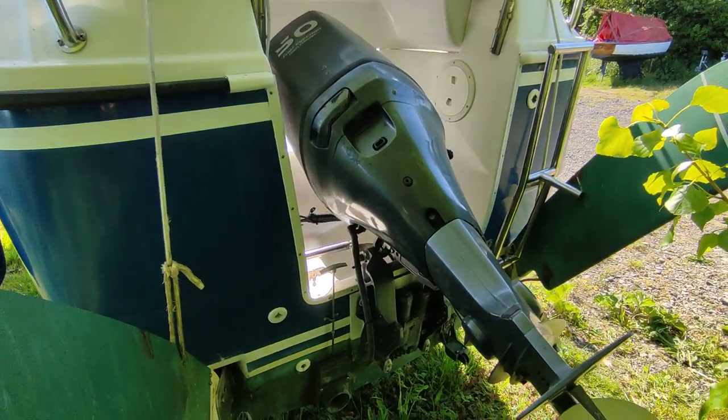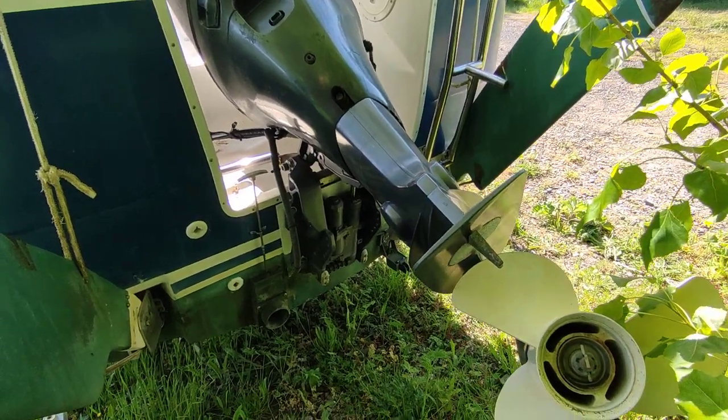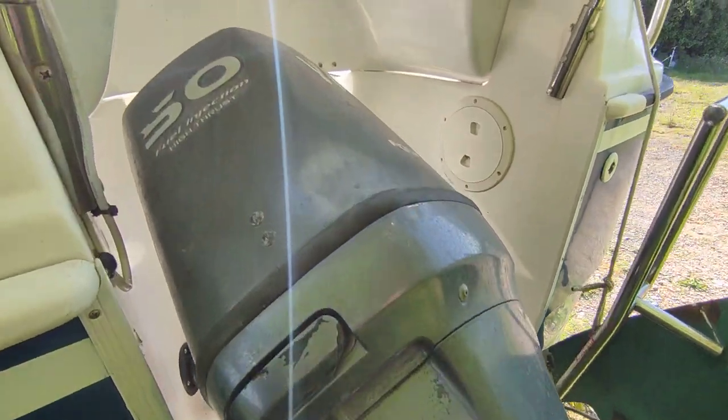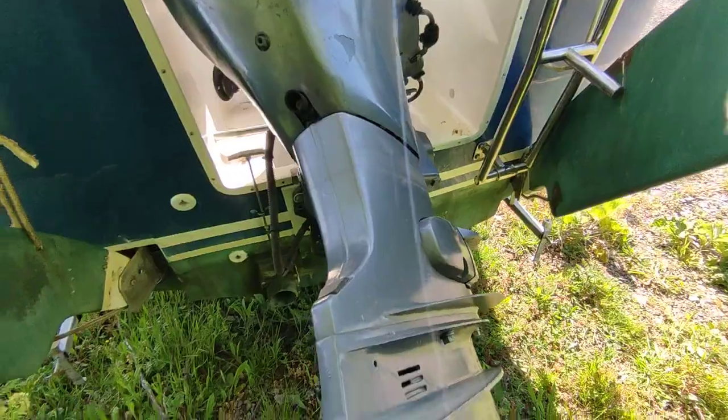Hi, this is Steve Biggs of Boat Shed Norfolk with the exterior video. I'm off the boat of the McGregor 26M. This is the 50 horsepower fuel injected four-stroke Yamaha.